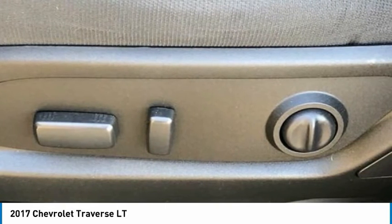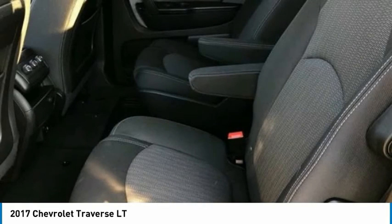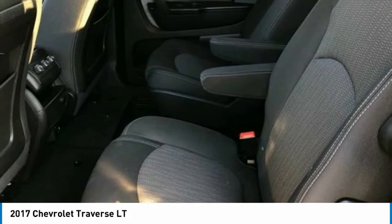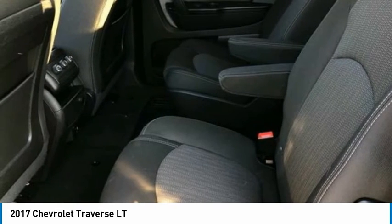Awards: 2017 KBB.com 10 Most Awarded Brands. Reviews: Smooth ride even when the road isn't; can accommodate up to 8 passengers; plenty of cargo space behind the 3rd row; peace of mind that comes with top safety scores. Source: Edmunds.